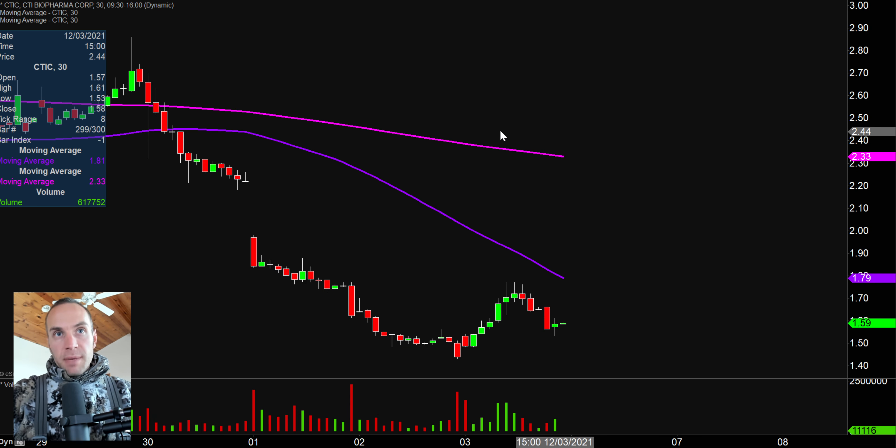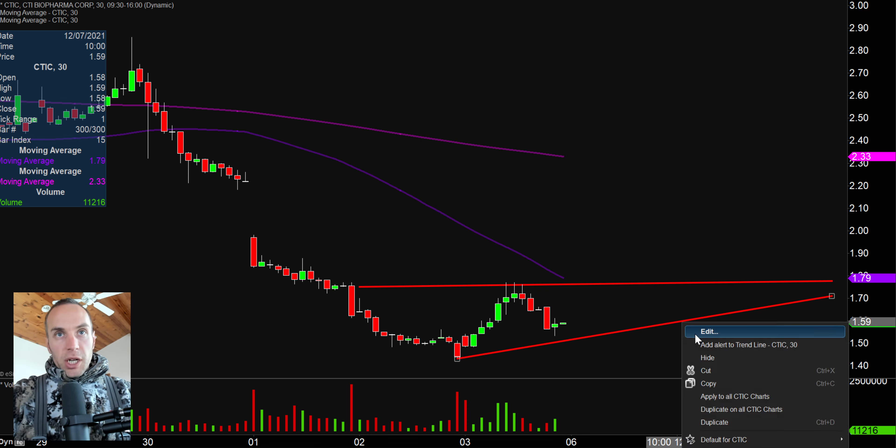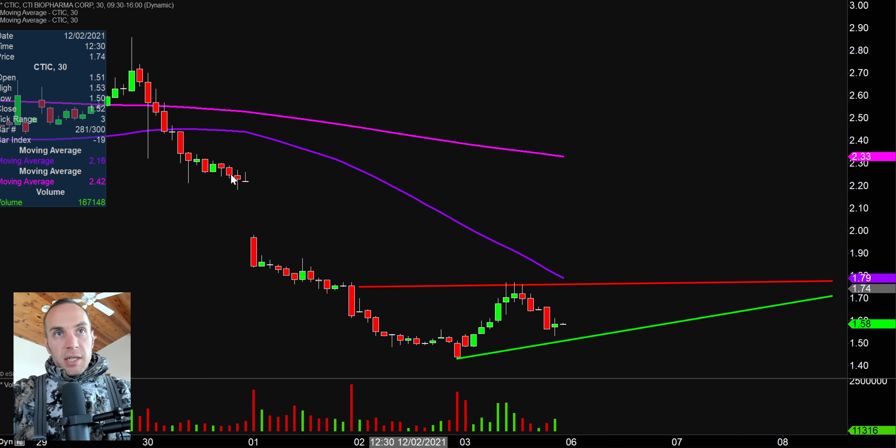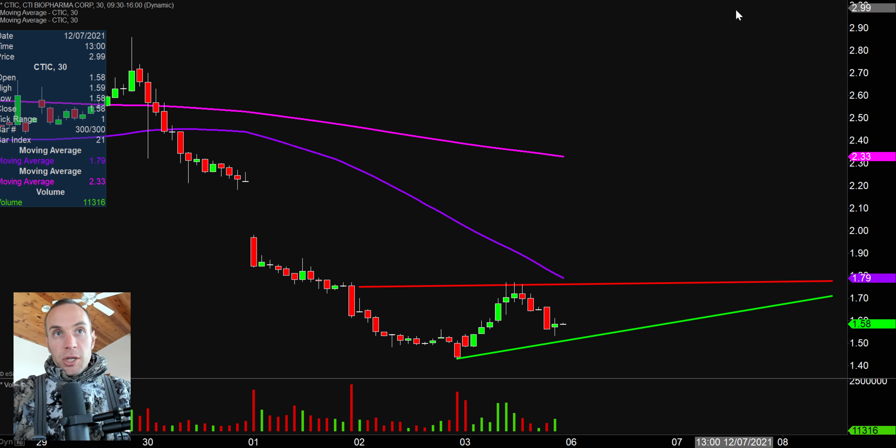Next one here, CTIC — an interesting pattern starting to take shape. We have a very clear level of resistance right up around the $1.80 mark, and we also have an uptrending trendline starting to form. From a pattern perspective, maybe the early signs of an ascending triangle — one of my favorite bullish patterns. Just because it's a bullish pattern doesn't mean the price will for sure go up, but a lot of people are watching it, which can be a self-fulfilling prophecy and produce very dynamic movements. If the price breaks through $1.80, that could generate additional buying pressure.